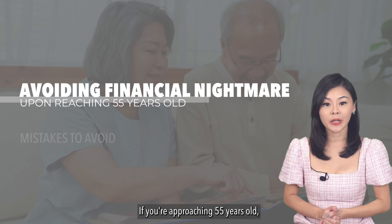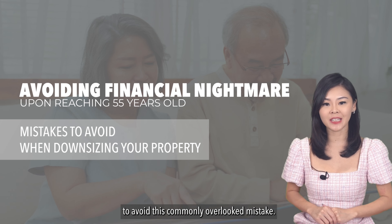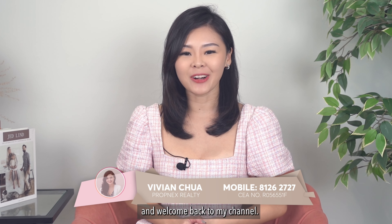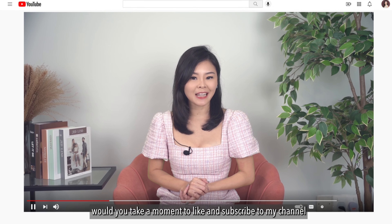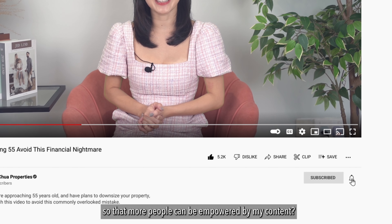If you're approaching 55 years old and have plans to downsize your property, do watch this video to avoid this commonly overlooked mistake. Hello everyone, I'm Vivian and welcome back to my channel. Before I dive deeper, would you take a moment to like and subscribe to my channel so that more people can be empowered by my content?